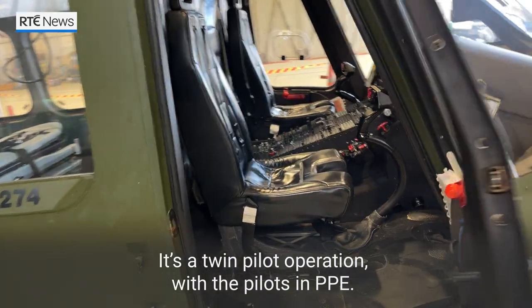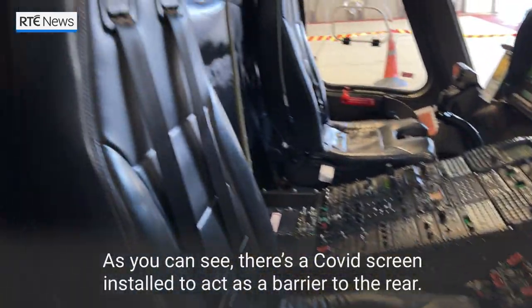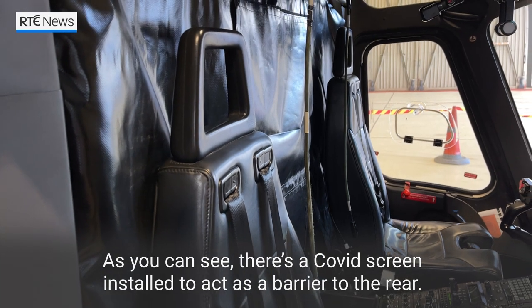It's a twin pilot operation — pilots in PPE. As you can see, there's a COVID screen installed to act as a barrier to the rear.